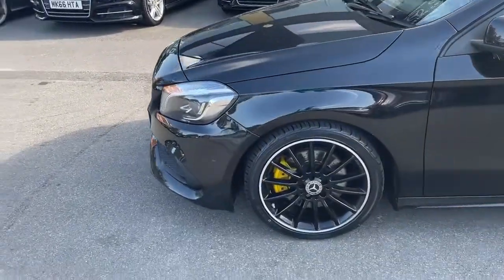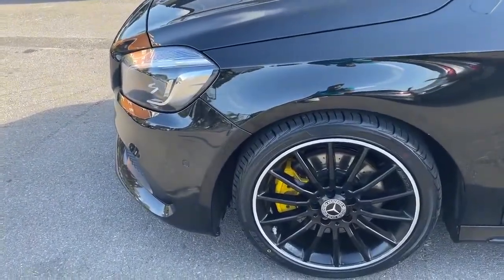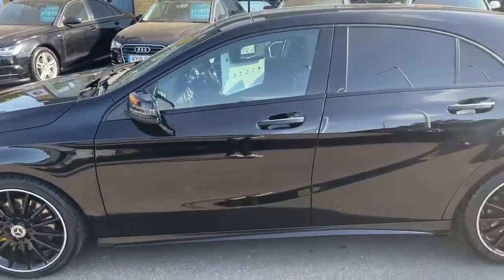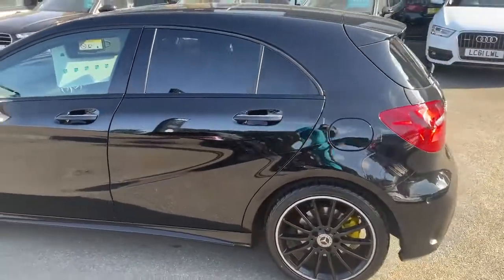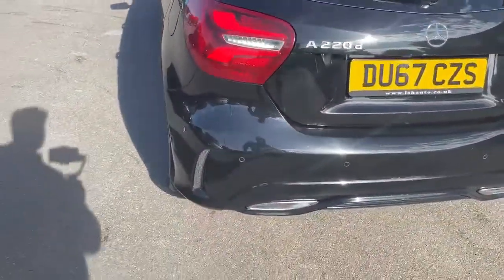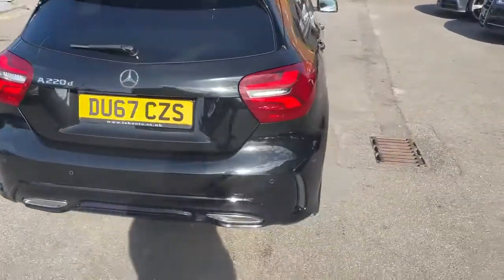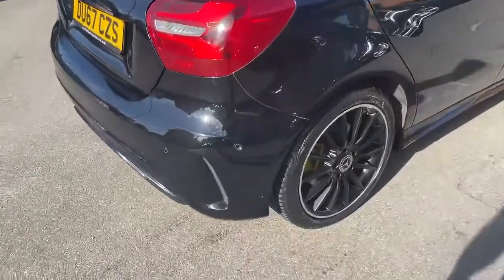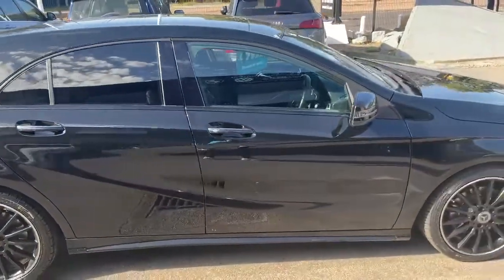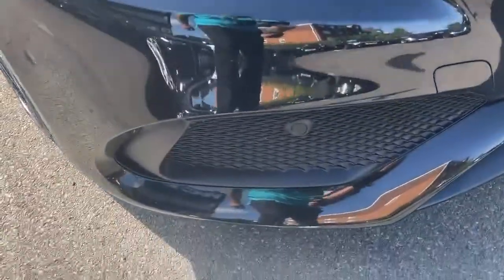It's got 18-inch multi-spoke gloss black AMG wheels and brand new tires all around. It's also got rear parking sensors, side assist, front parking sensors — this car is loaded with spec.